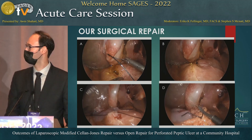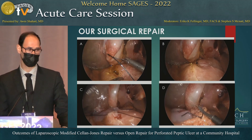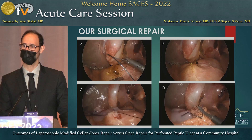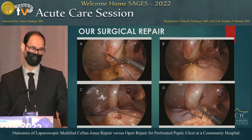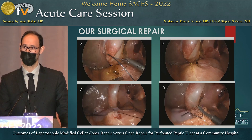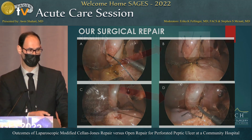Our technique is a little different. We access laparoscopically, suction all collections, and define the perforation. As you can see in picture A, it was a relatively small perforation, so it was closed primarily with a 3-0 silk suture, which was then cut. We applied a seal, then used a new set of sutures to take seromuscular stitches around the edges of the closed perforation and used them to tie a tongue of omentum over that area. This is a modification from the standard technique.